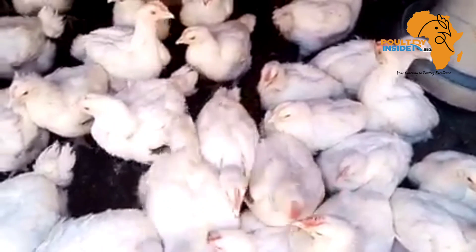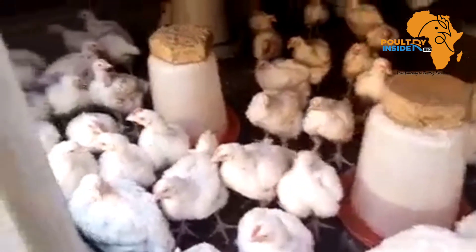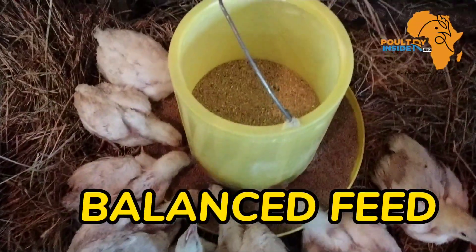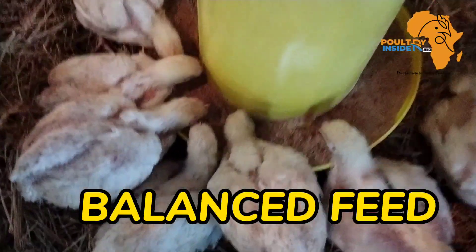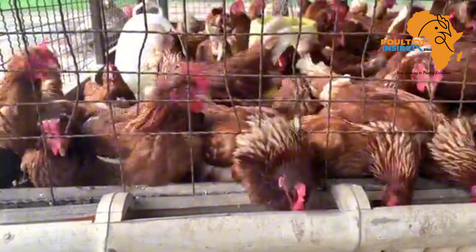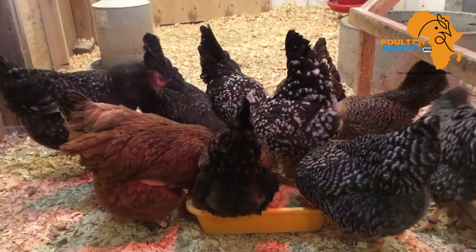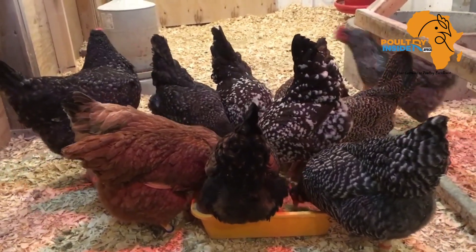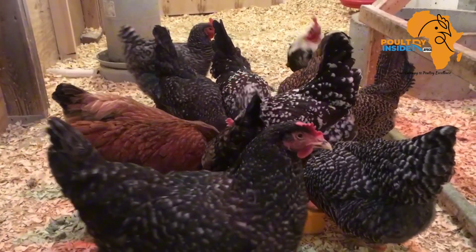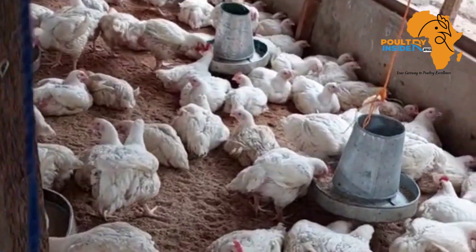They should be given at least six to eight hours of rest. The third thing is using a balanced diet. Make sure the feed you are using is balanced, because chicken feed intake is dependent on the nutrient composition. For example, chickens eat to meet their energy requirements. Therefore, when a feed has an unbalanced high energy content, this leads to low feed intake.